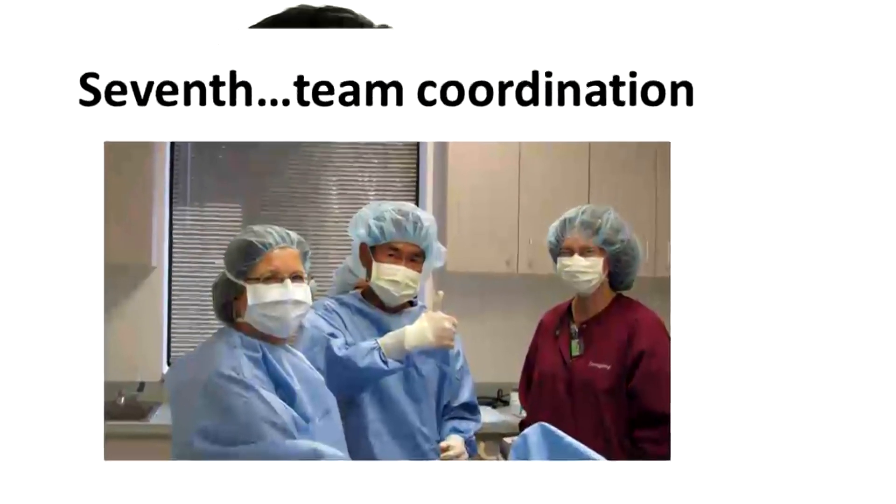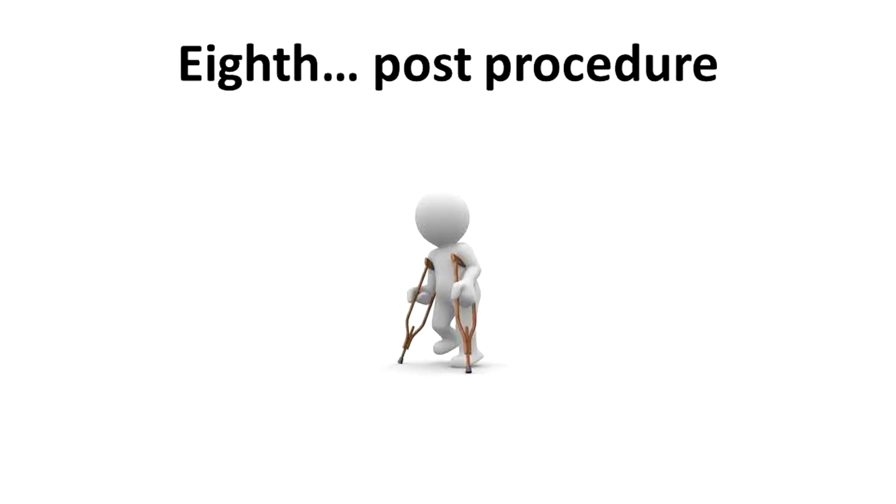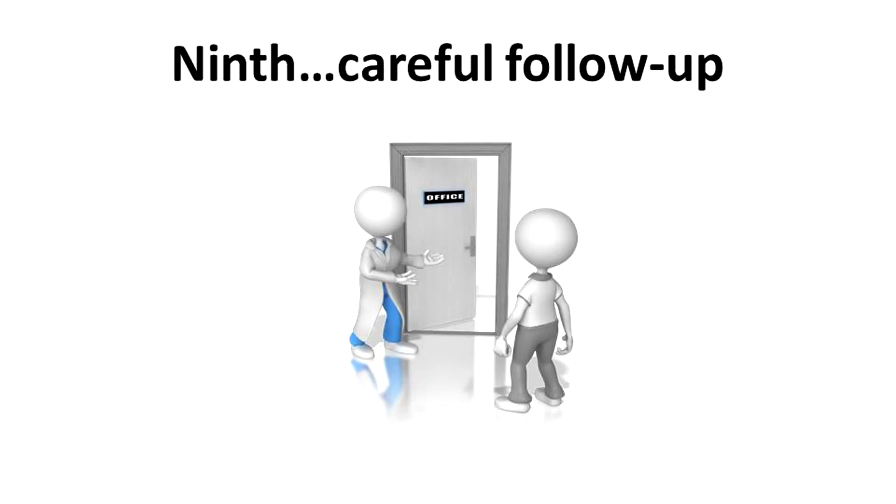The seventh is team coordination. In sports, team coordination and preparation is critical, and it's even more important when doing a medical procedure like stem cells. Eighth, the post-procedure regimen is important. Patients can't bear weight too quickly, but they shouldn't take weight completely off for an extended period of time either. The exact timing is critical and varies from patient to patient. Ninth, careful follow-up and specific directions to help a patient get back to the activity level they want is obviously important.